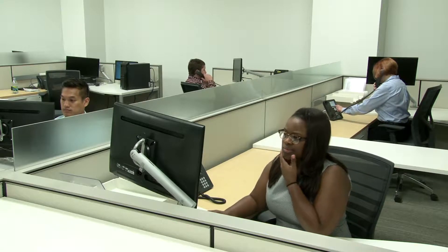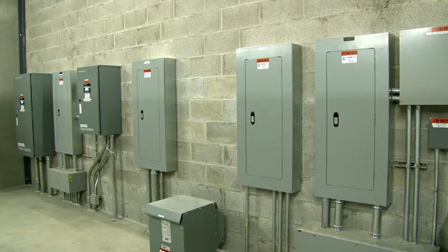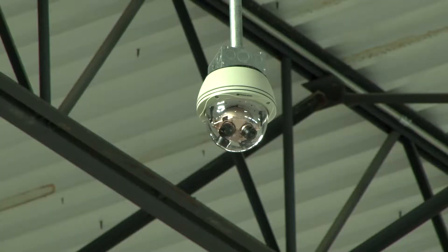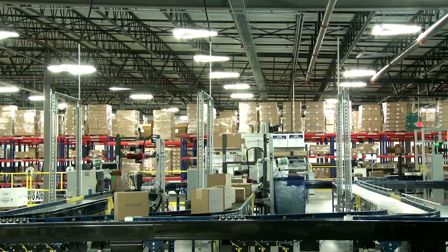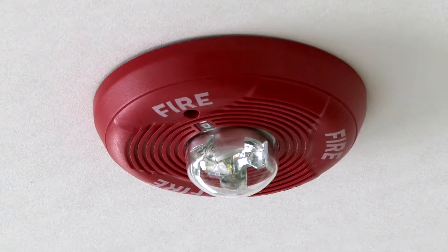Sunstar America's North American headquarters and manufacturing facility, located in Schaumburg, Illinois, is a state-of-the-art facility built to meet company goals for productivity, innovation, and safety. As employees of Sunstar, you should become familiar with safety protocols unique to this building so that you will know how to respond in case of an emergency.